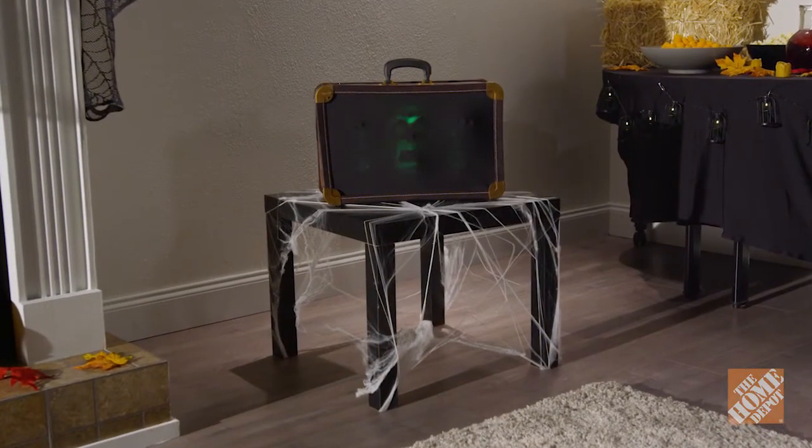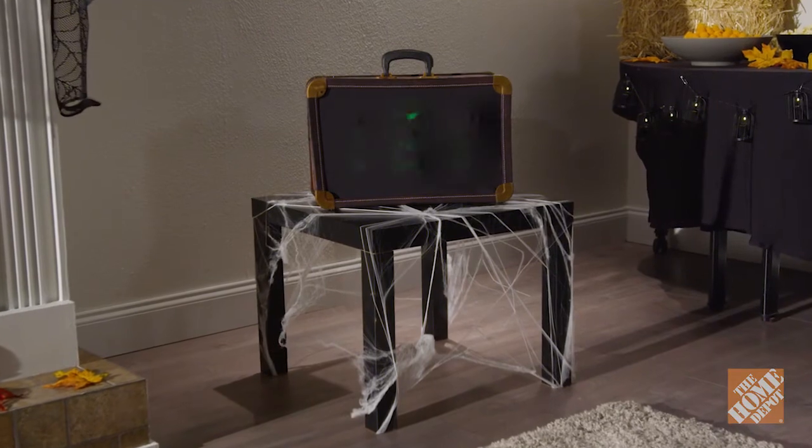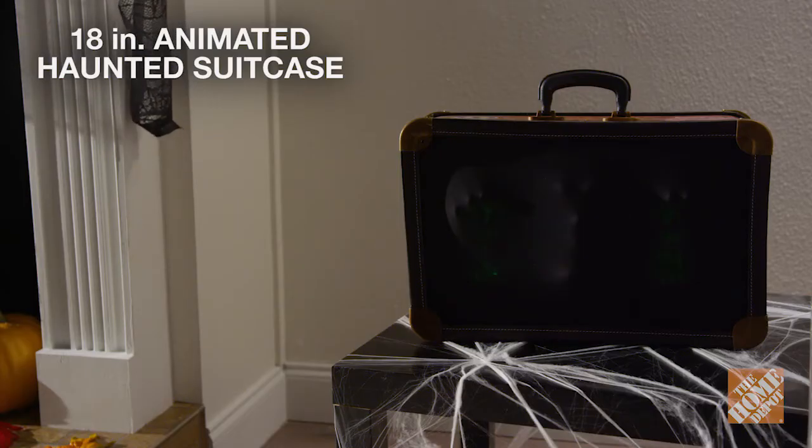Once activated, the suitcase emits spooky sounds and lights. Then a light-up glowing face and hands start to pop out. Scare your family and friends as they unknowingly walk past this 18-inch animated haunted suitcase.